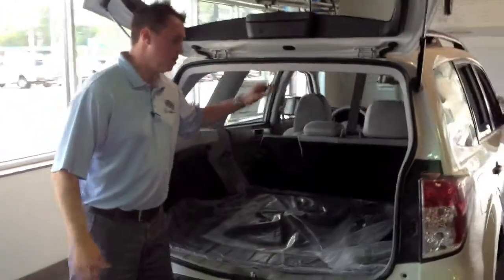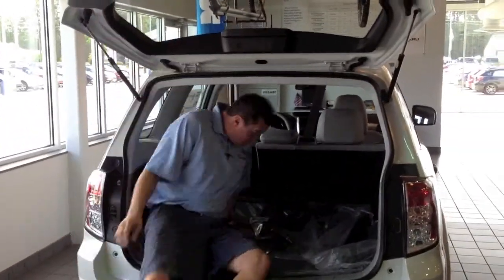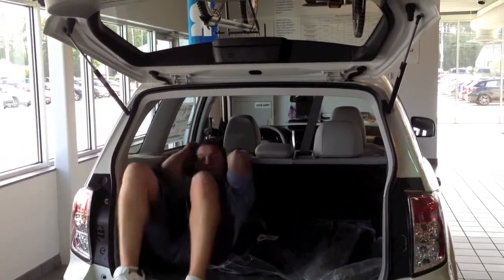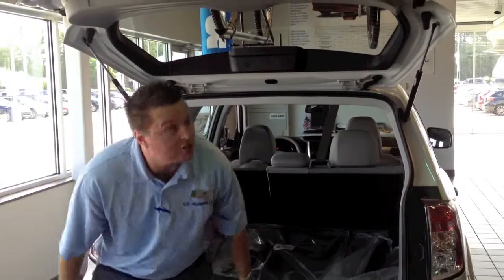A lot of headroom, there's a lot of width right here. A lot of people, you can get up in here, lay down. A lot of people go camping in this vehicle. There are a lot of great features that you can use this vehicle for.